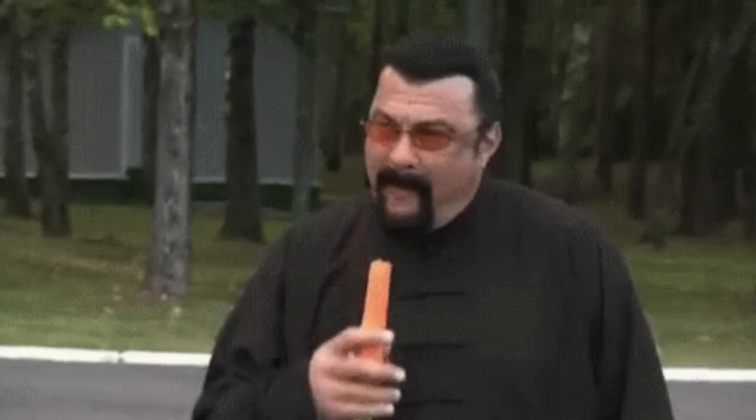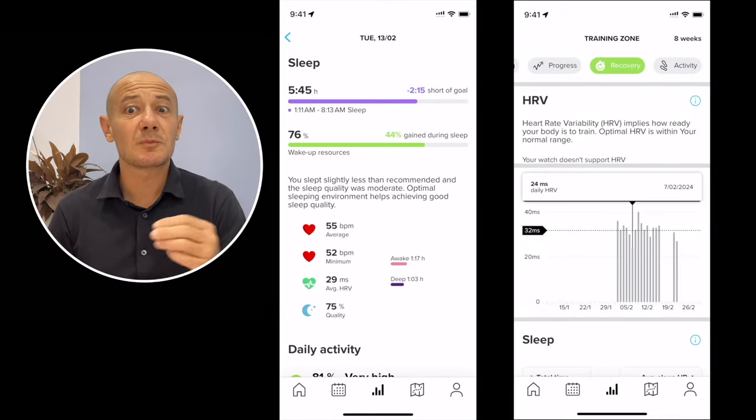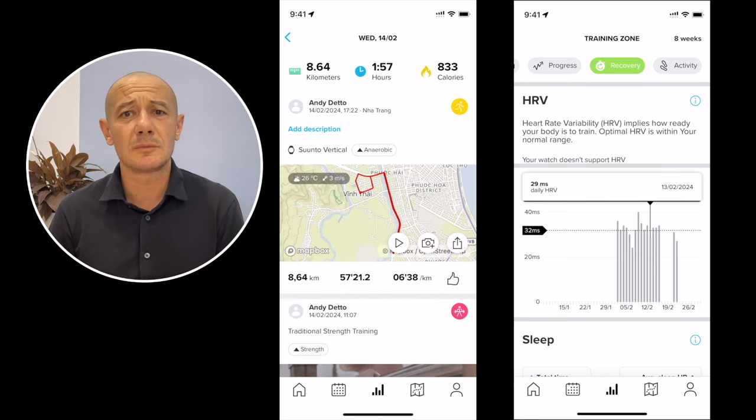Which brings me to the next point: sleep tracking isn't great. It isn't even average. It really sucks. Not quite like that, though — it sucks in a very Nordic, rigorous and professional manner. Not only is it lacking and inconsistent, but the reports provided afterwards also leave much to be desired.